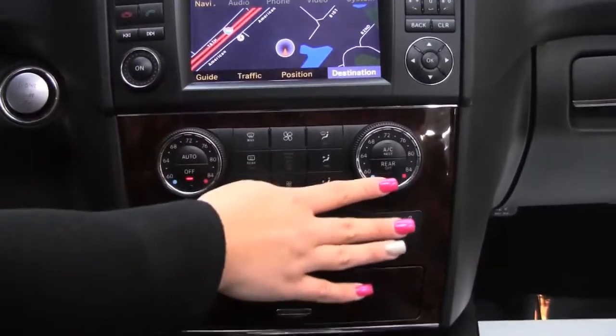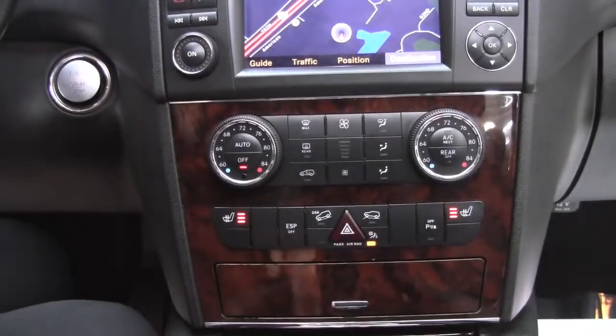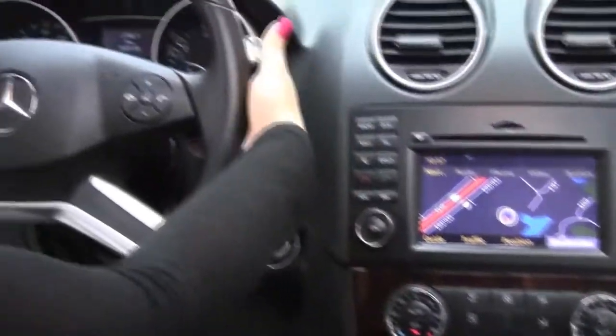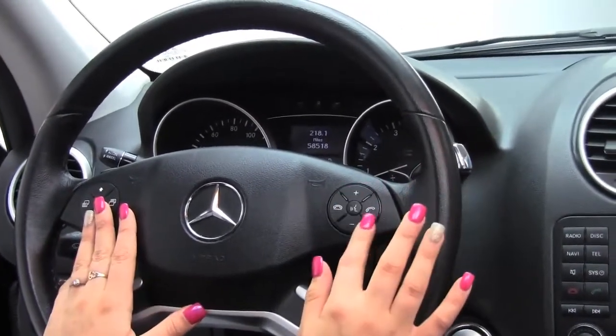Dual climate control. Heated front seats. Beautiful wood grain interior. Paddle shifters on the back here. Steering wheel mounted audio controls along with Bluetooth capabilities.